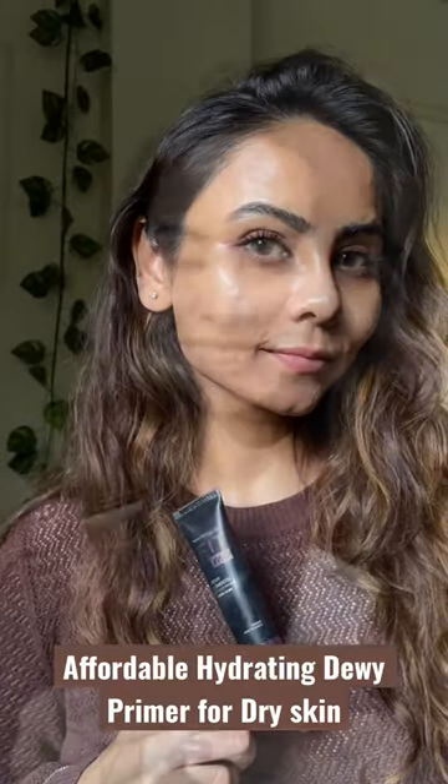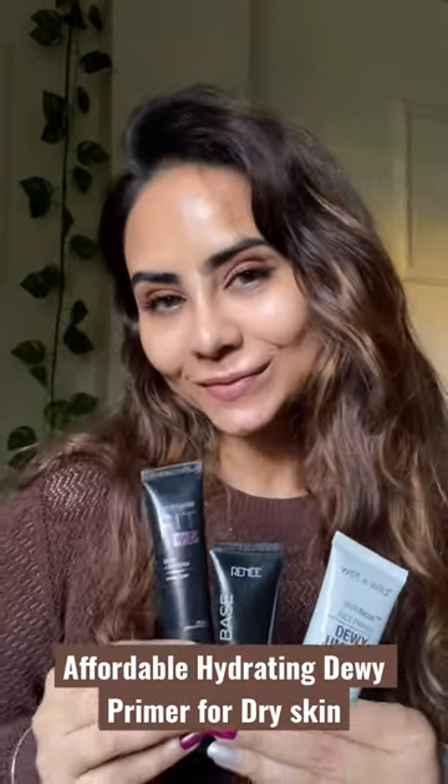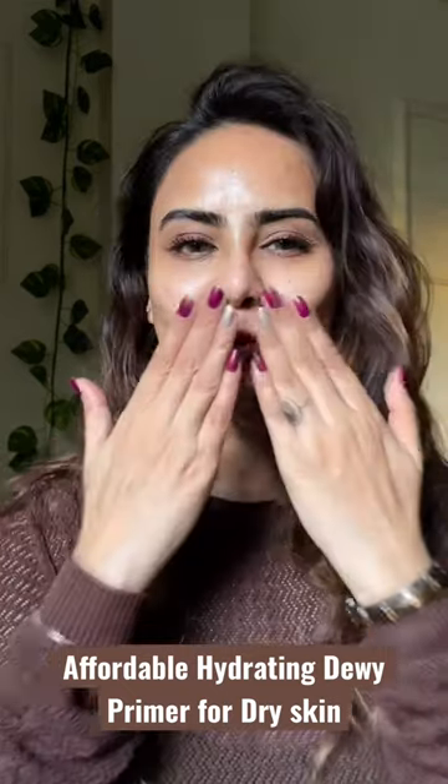All are available on Nykaa. I hope it helps — subscribe for more such videos.